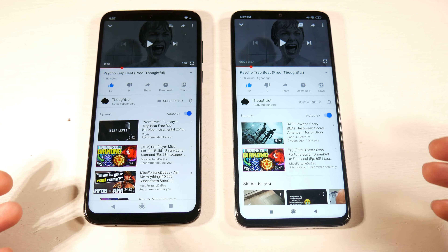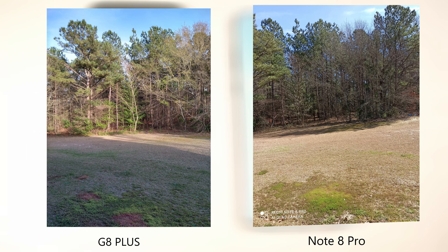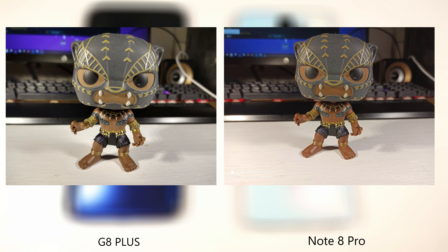On the Note 8 Pro you have a quad camera setup: 64MP wide, 8MP ultra-wide, 2MP macro, and 2MP depth sensor. It shoots 4K at 30fps and has a 20MP selfie camera shooting 1080p. On the G8 Plus you have a triple camera: 48MP wide, 16MP ultra-wide, and 5MP depth sensor, also 4K at 30fps, with a 25MP selfie camera shooting 1080p. Looking at still comparisons, I definitely prefer the Note 8 Pro — the colors are more accurate and you get more detail.